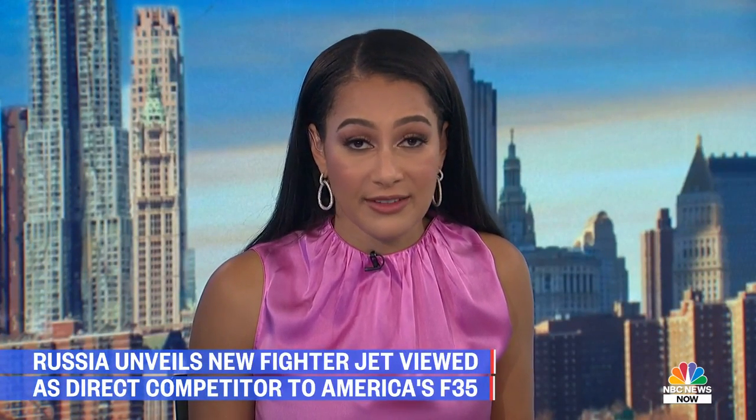Russia has unveiled a new fighter jet with the intention of eventually selling it to the rest of the world. People are calling it a direct competitor to the American F-35. NBC News reporter Matt Bodner was the first Western journalist able to actually see that jet in person.